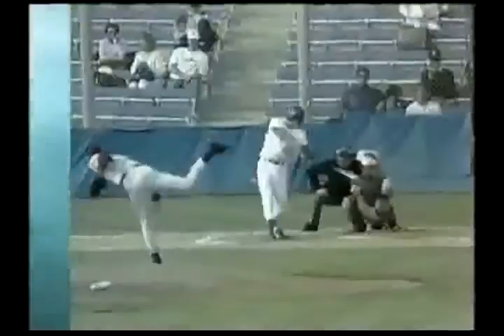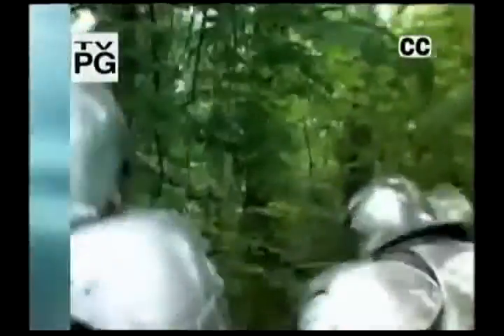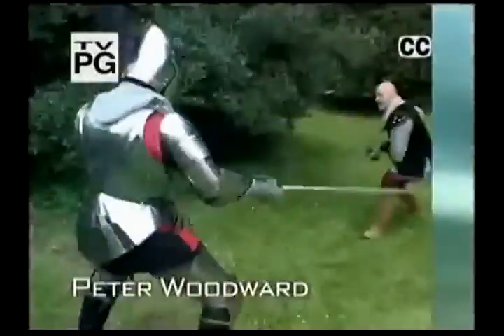Whether it's ancient combat or modern sport, winning is what it's all about. But how do you win? This man has learned the hard way. Now he's ready to show you.